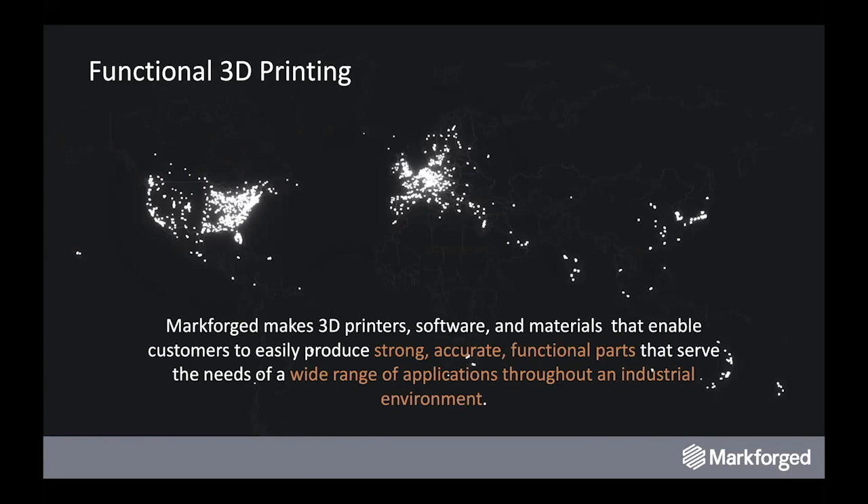Now growing globally, we've got tens of thousands of machines scaled around the world, all managed by unique cloud software tools called Eiger that allow for up-to-the-minute connectivity with fleets distributed regionally, allowing for virtual inventory management and distributed printing as necessary.